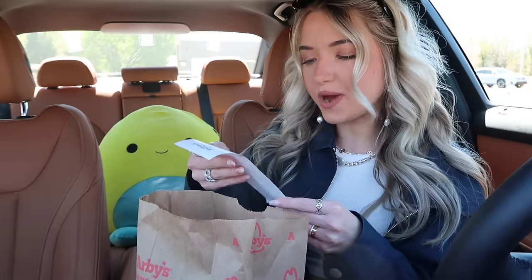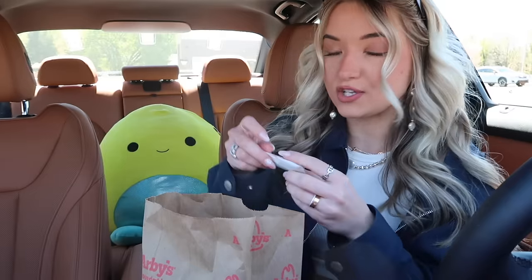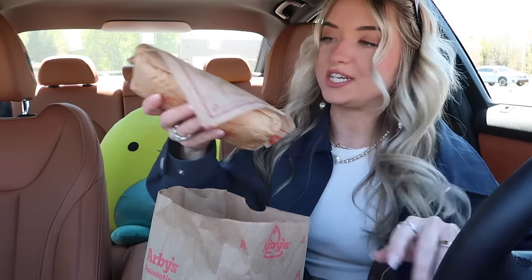Here are our gyros from Arby's that we got two for $7. I almost wonder if you could ask for the two for $7 without the coupon — like is that just an ongoing deal? For the fun of the video we'll just assume no. She also asked if I wanted any sauce and she recommended the spicy three pepper sauce, which I do love. I don't know why but Arby's has so many sauces that I forget what they all are. Here is Greek gyro number one and Greek gyro number two — I'm giving the second one to Gabe.